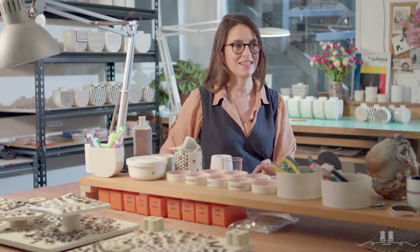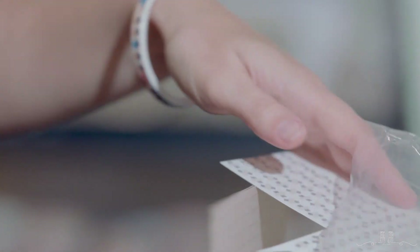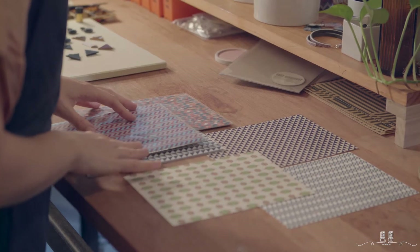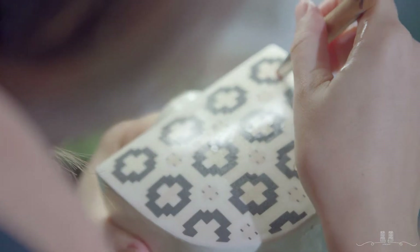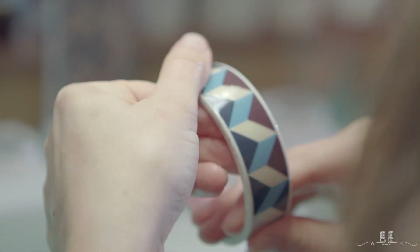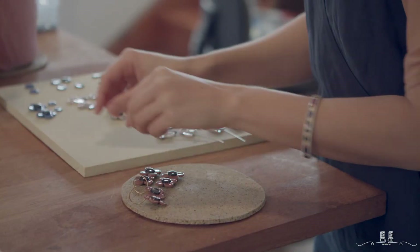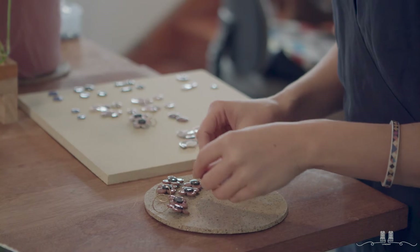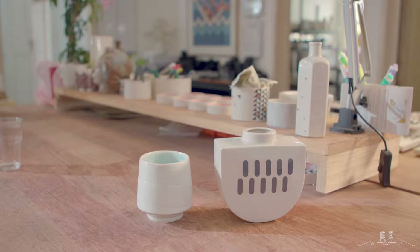I'm a print designer and a ceramic designer and this work has two strands. One is my print design work, which you see a lot on the vases that I make — it's sort of very geometric influenced. I also create a lot of jewellery, which is quite classic shapes and very everyday wearable, kind of toned-down colours.